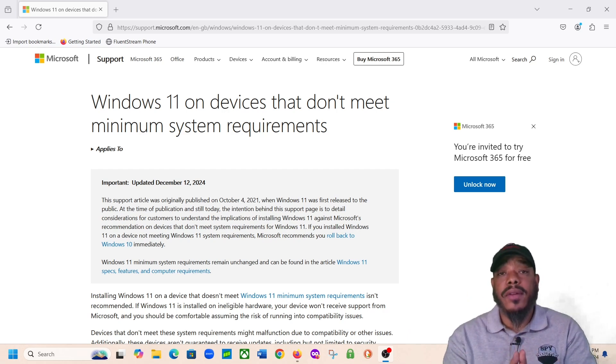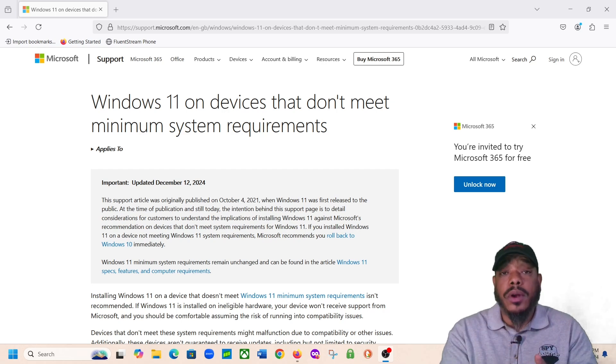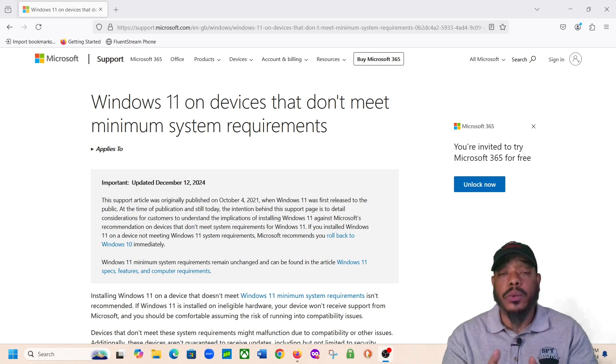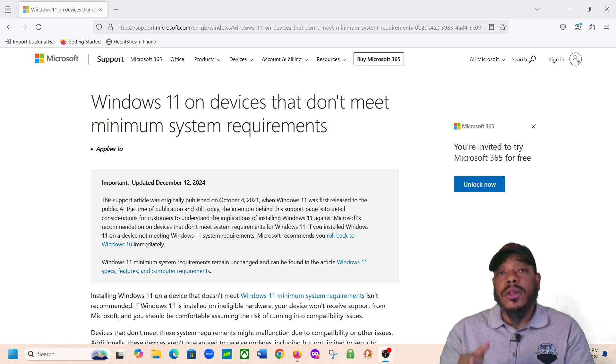So with Windows 11, you have to have the TPM 2.0 feature. It's a Trusted Platform Module — it's an encryption feature that's required within Windows 11. For you to be able to use Windows 11, you have to have that TPM 2.0 feature enabled. Some PCs don't have that feature. You might have an old PC that was upgraded from Windows 8 to Windows 10, and that computer was never designed or built to have the TPM 2.0 module.